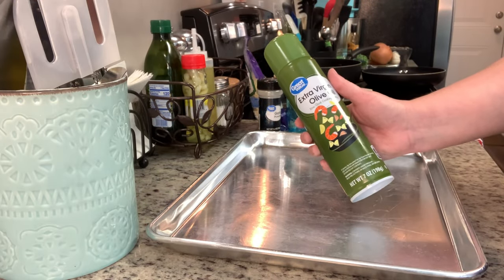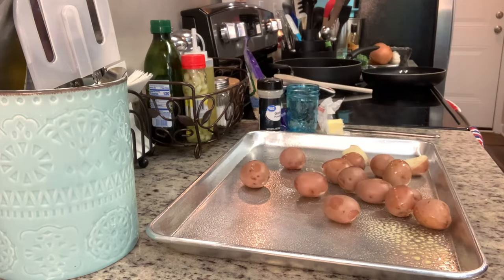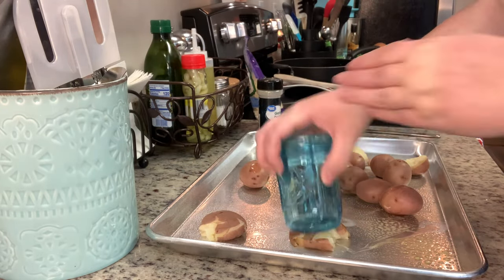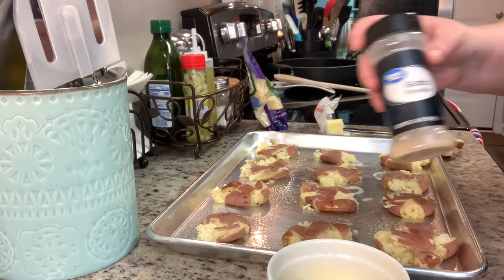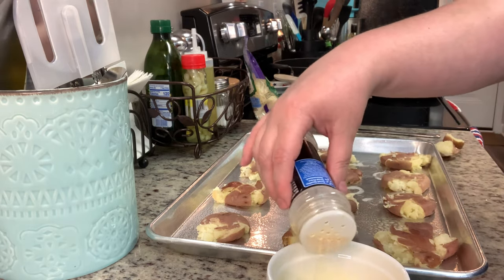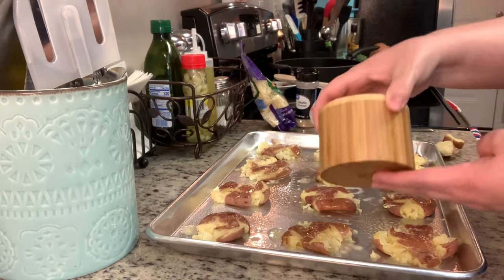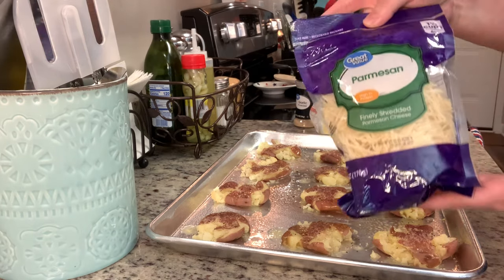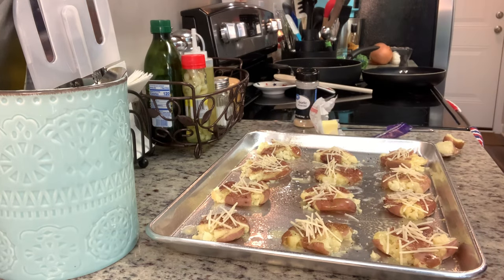I have my oven preheated to 425 degrees. On a cookie sheet sprayed with cooking spray, I'm adding the potatoes spread out a couple inches apart. I'm using a mason jar to smash the potatoes — the more little breaks and crevices you have, the crispier they'll get. I have some melted butter with garlic powder stirred in and I'm brushing that on top of the potatoes, then sprinkling some salt, freshly ground black pepper, and a little bit of shredded parmesan cheese. I'm placing these in the oven for about 25 minutes until they're golden brown.